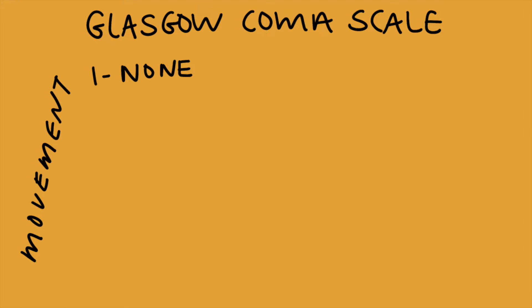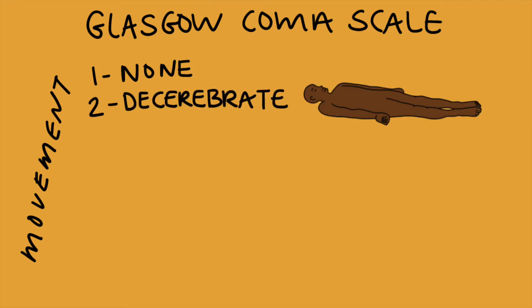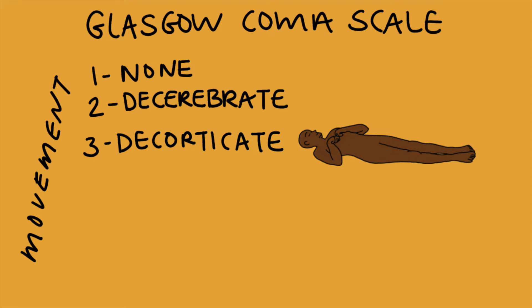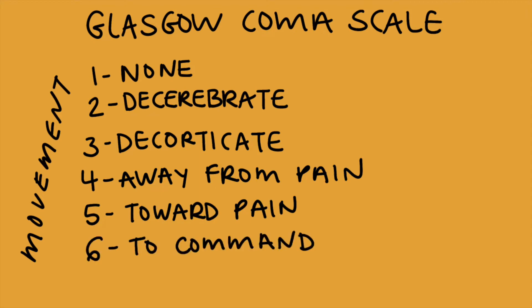One means that there is no movement visible. Two is that they move into a decerebrate position, shown here, which usually indicates a corticospinal tract injury at the brainstem. Three, they move into a decorticate position, which is usually a corticospinal tract injury at the thalamus. Four, they move away from their pain. Five, they move towards their pain, and six is that they move to command.